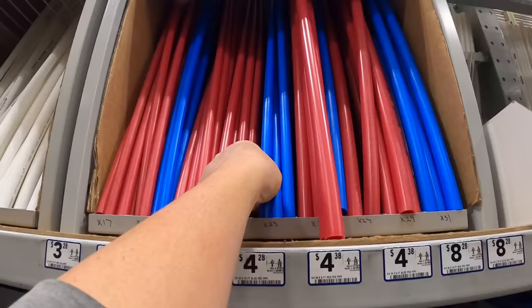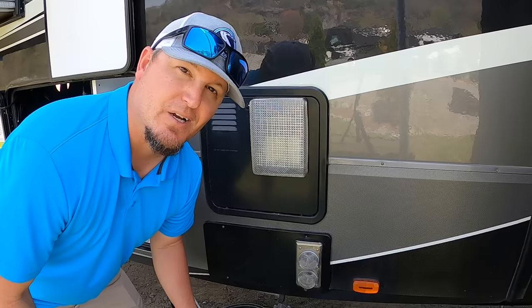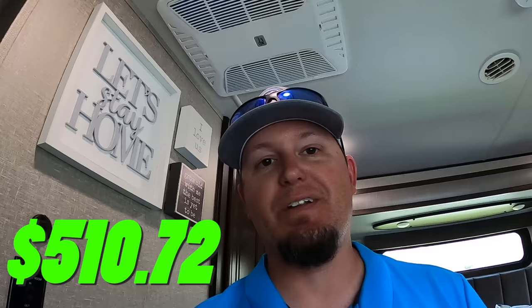We found a leak on our plumbing system, specifically on the back of the hot water heater. We had to buy new pegs, new tools, and new fittings — that cost us $142.62. We have three AC units in our RV: one in the master, one in the living room, and one in the kids room. This thing goes through filters like crazy, especially somewhere dusty out west. We have spent a total of $510.72 on AC filters.